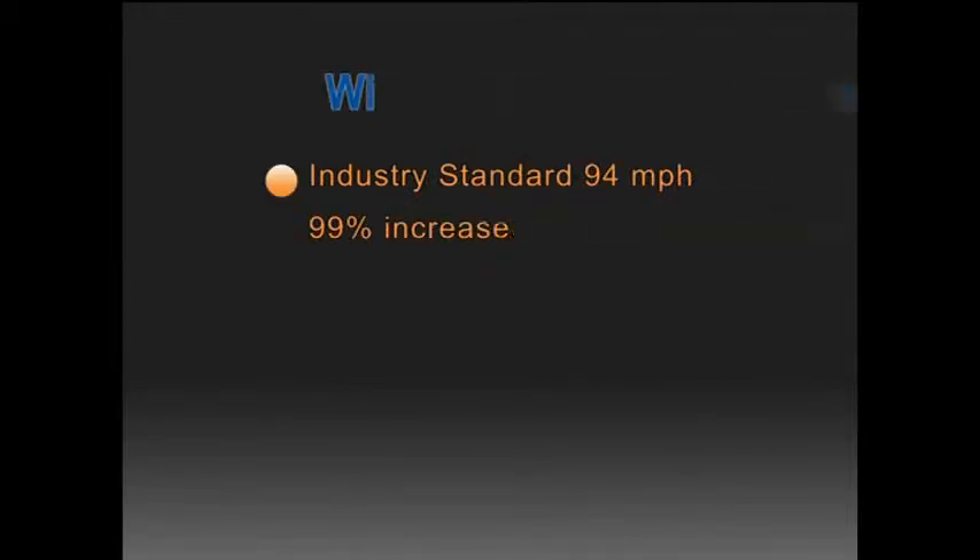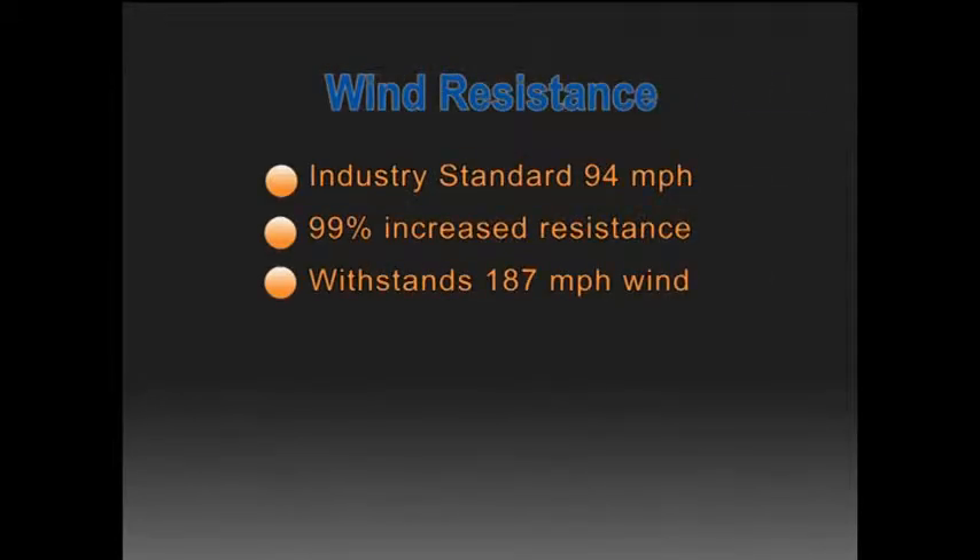The industry standard for wind resistance in windows is 94 miles per hour. In independent testing laboratories, our windows withstood winds up to 187 miles per hour, which is an increase of 99%.